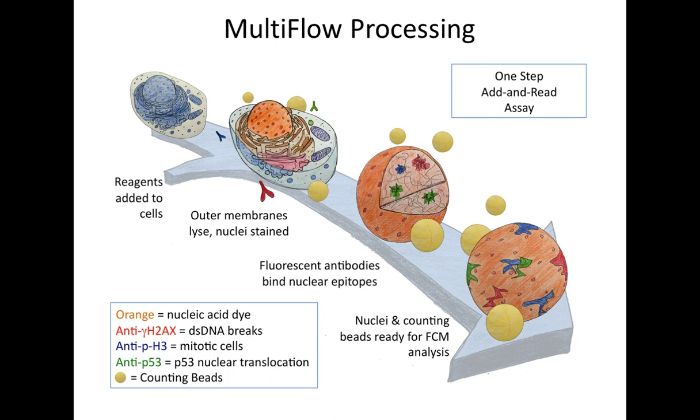We've included an antibody against anti-H2AX, our DNA double-strand break marker. We also have an antibody against phosphohistone H3, which is our marker of mitotic cells. And finally, an antibody against P53, which is a marker of genotoxic stress. Specifically, we're looking at a nuclear translocation mechanism — P53 is found in the cytoplasm, but since we've lysed the cells and are only looking at the nuclei, we're essentially isolating the P53 molecules that have migrated to the nucleus, and that's where we're looking at our indicator of genotoxic stress. Similar to our previous assay, we're including a counting bead to get indications of cytotoxicity from the nuclei-to-bead ratio.